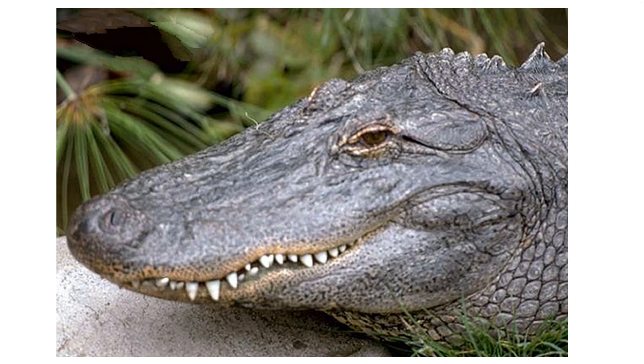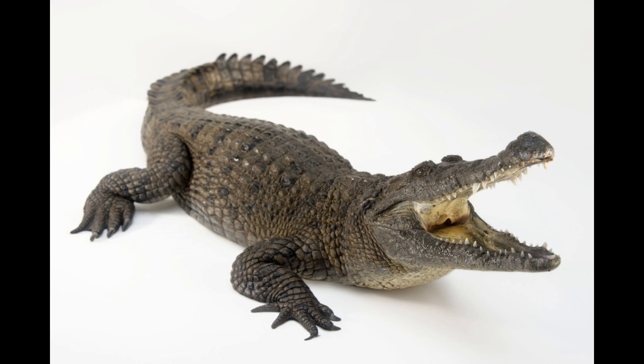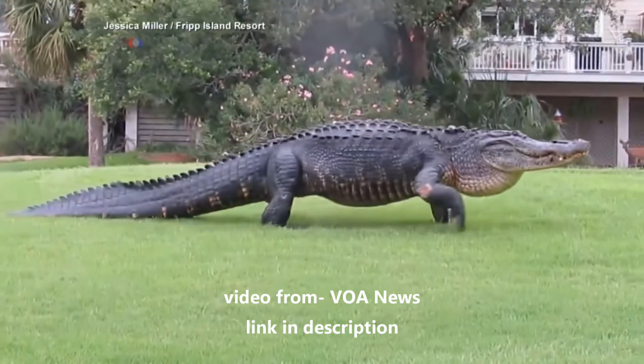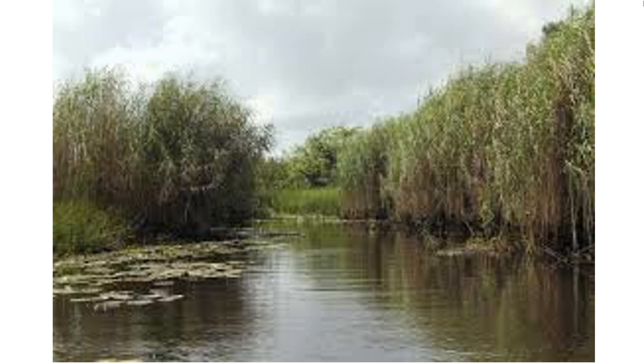When an alligator closes its mouth, you can only see their upper teeth. However, in crocodiles, the bottom and top teeth appear to be interlacing. Another difference is in the way they walk. Most reptiles, including crocodiles, walk with their legs to the side, which can be very tiring. Alligators, however, walk with their legs directly under them, allowing them to walk longer distances without getting tired.